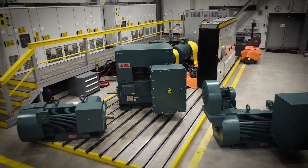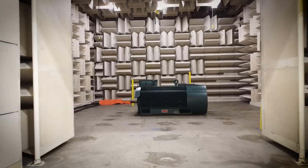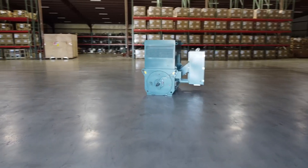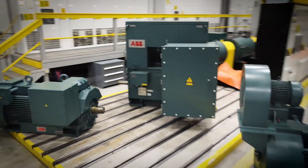These motors are designed to keep your operations running smoothly, even in the most demanding conditions. Whether you need a totally enclosed motor to handle harsh environments, or an open platform design like the AMI for higher power density, the RXT Series has a solution for you.